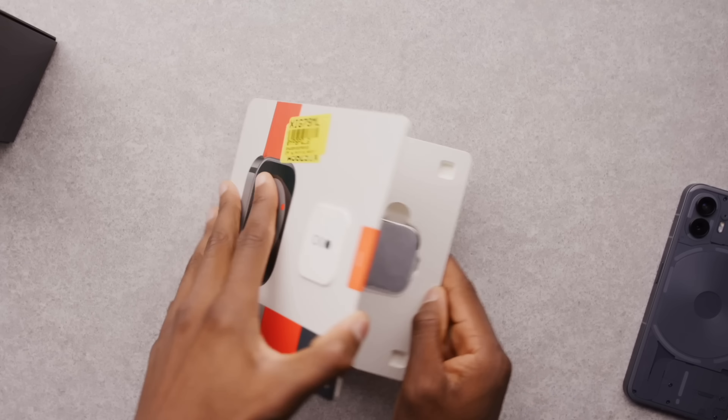On July 8th, they're going to be talking a lot more about it. They're also going to be releasing the second generation of the CMF Watch and the CMF earbuds.